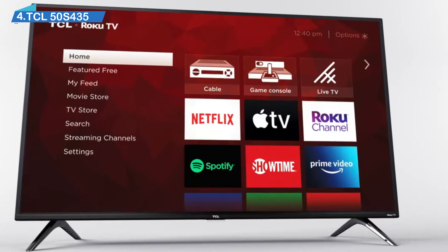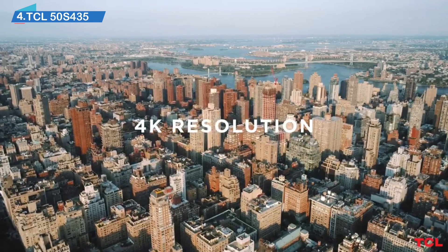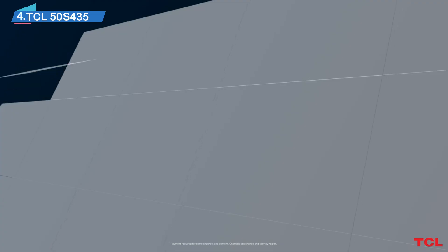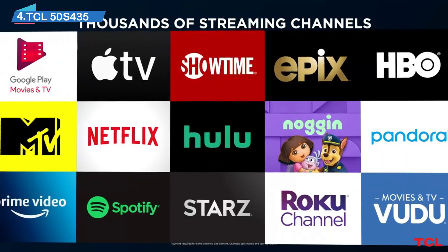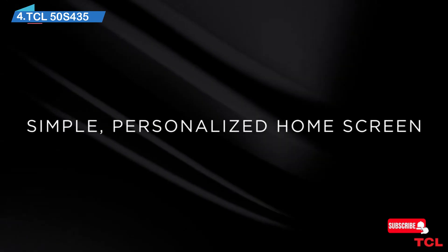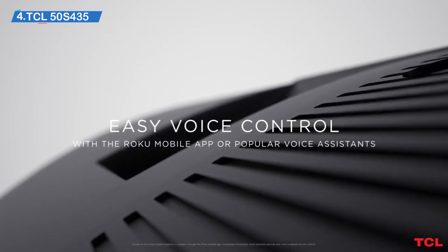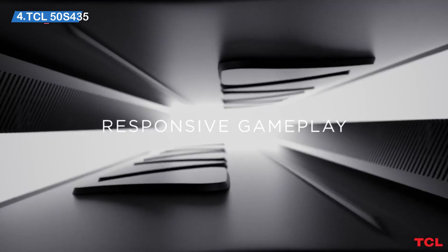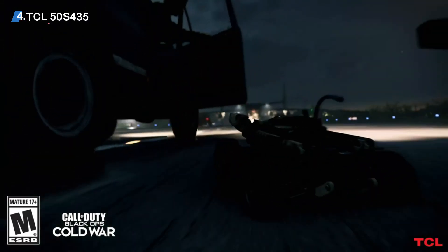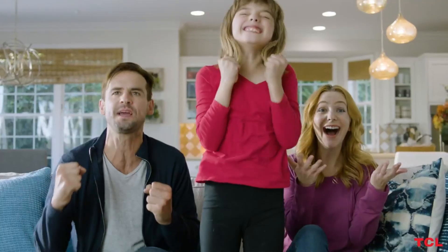One of the biggest names that have emerged in streaming media players within the last decade is Roku, a company that focuses on giving customers some of the best media players while retaining competitive pricing. Having the full functionality of the Roku TV OS built-in to your set is exactly what you get here. The integrated Roku Smart TV OS is renowned for its smooth performance and ease of use, giving you access to hundreds of streaming channels.